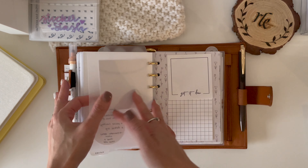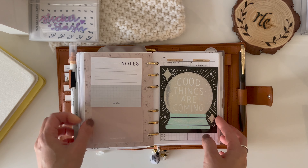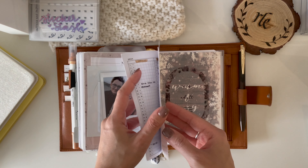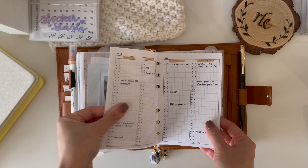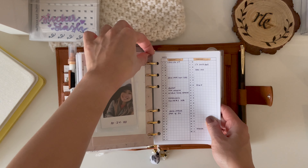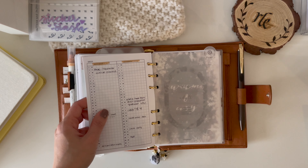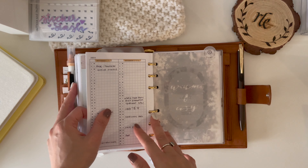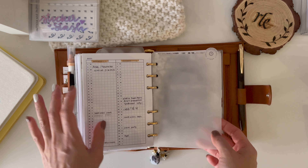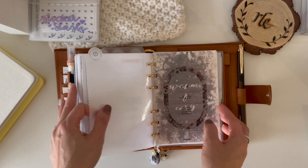Next is my future section — some stickies — and this is still the same future log from Simple and Trendy Co. I should have something on here for 2022 actually, but instead I'm just writing those down on my phone for now. I do have a plan for something more advanced in my January setup, which I will show you guys when we get to that.